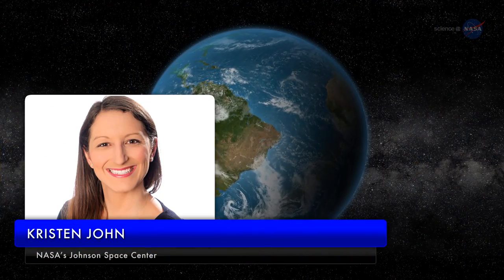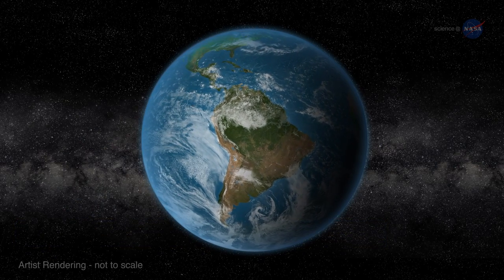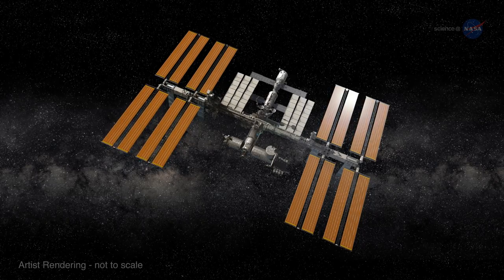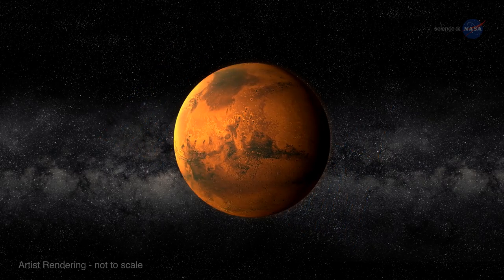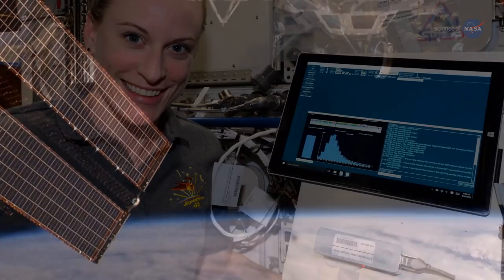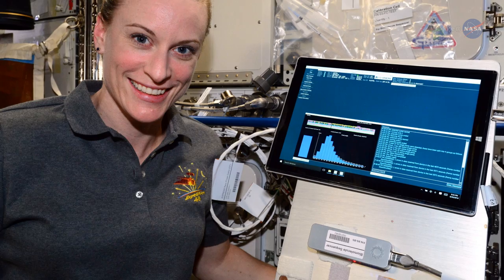Kristen John of NASA's Johnson Space Center says the goal is to take a technique widely used here on Earth and test it in the spaceflight environment of the ISS, so that one day it could possibly be used in crew health applications or even for the detection of life on Mars. DNA sequencing has never been done in space before, and if the biomolecule sequencer investigation is successful, it could be a big deal.